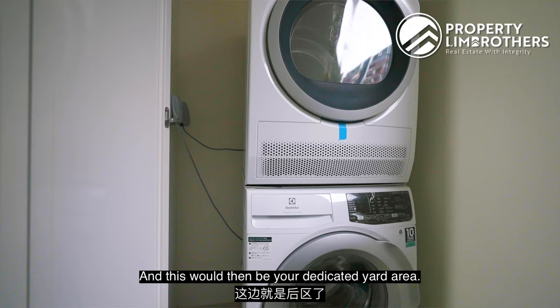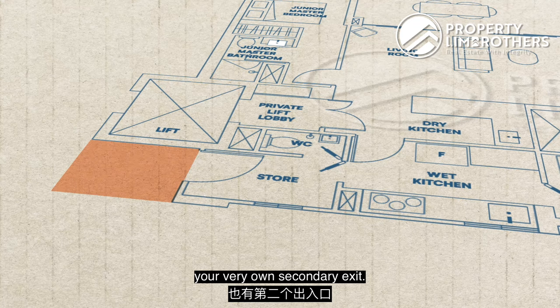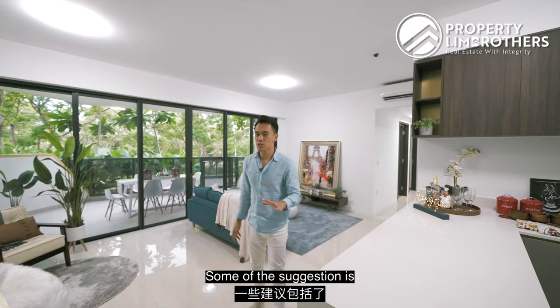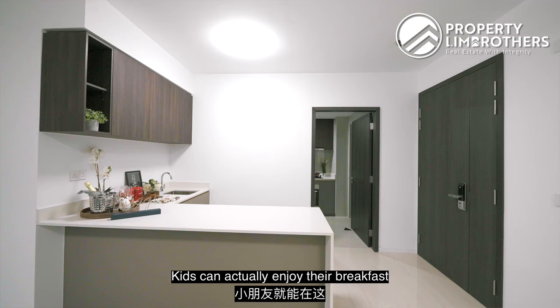Moving towards the tail end of this unit brings us to a store area. With the private lift, this also comes with your very own secondary exit. WC is right on this corner. The suggestion is you can retain as it is — all the countertop space is done. This can serve as a quick breakfast meal area with the recess counter already done. Just get a high stool and you're all set — kids can enjoy breakfast right over here.